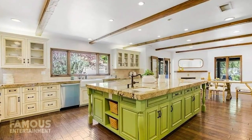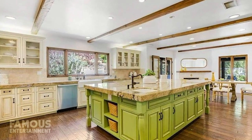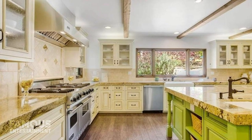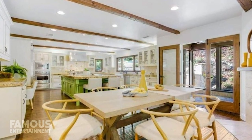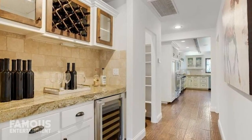Moving into the kitchen, there's a ton of space to cook and gather, though the shade of green the island is painted is a little questionable. Everything here is professional grade with brand name appliances, double ovens, and much more. The kitchen opens up to a screened and covered porch, and there's also a bonus butler's pantry and a fireside breakfast nook.